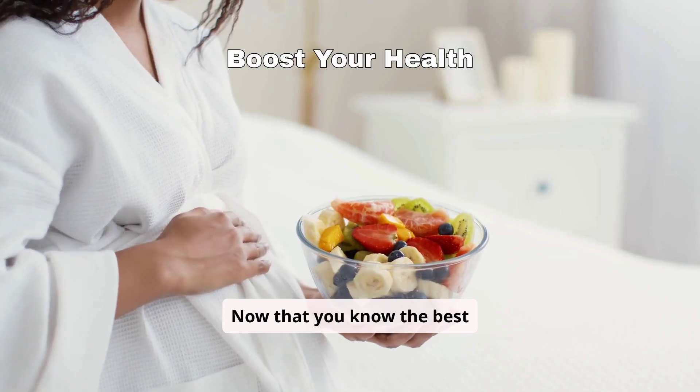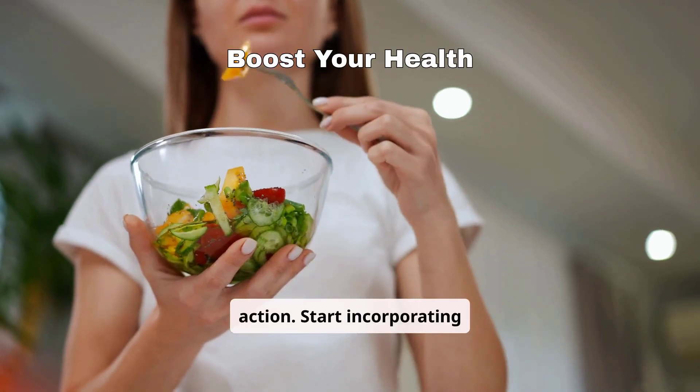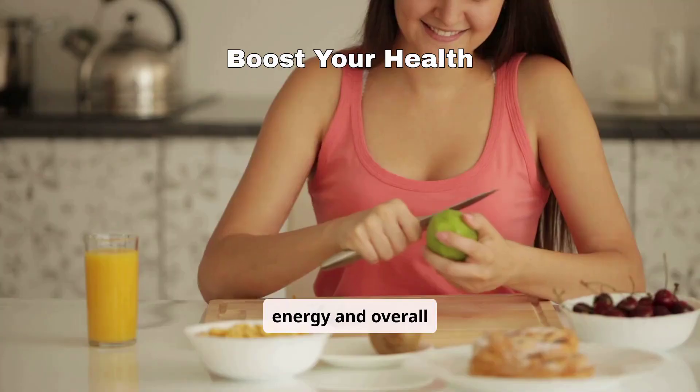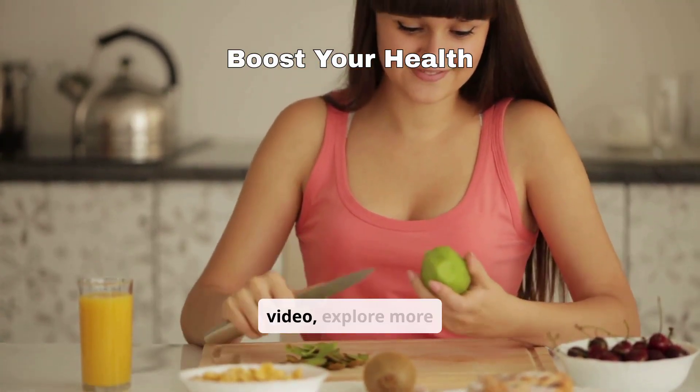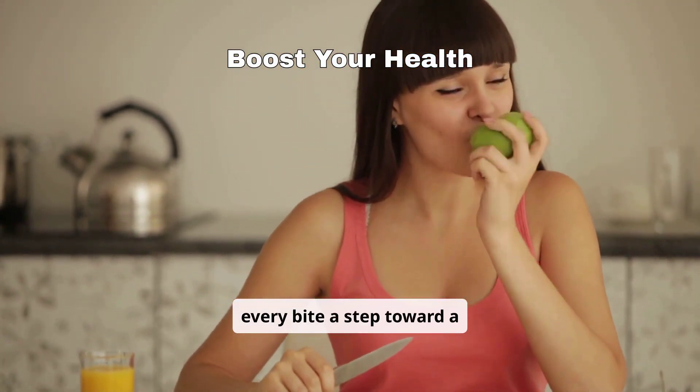Now that you know the best sources of folic acid, it's time to take action. Start incorporating these nutritious foods into your meals to boost your energy and overall health. Share this video, explore more healthy tips, and make every bite a step toward a healthier you.